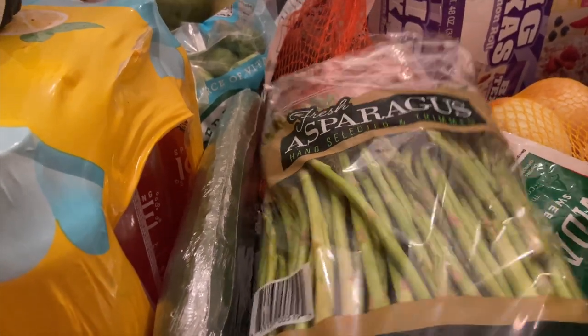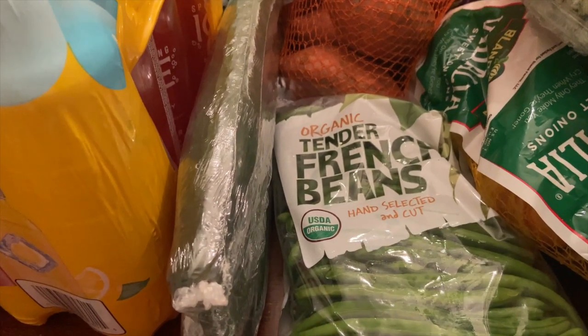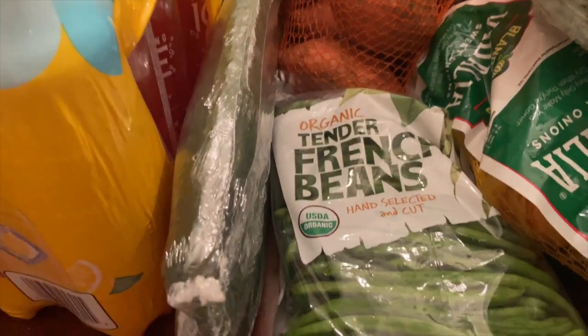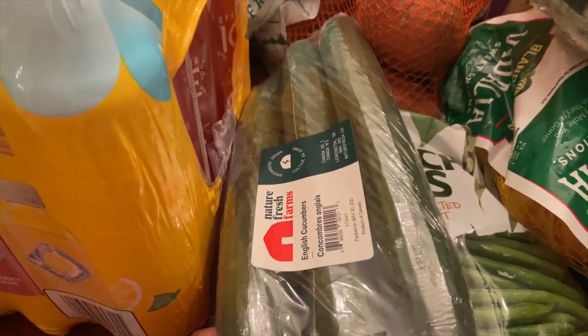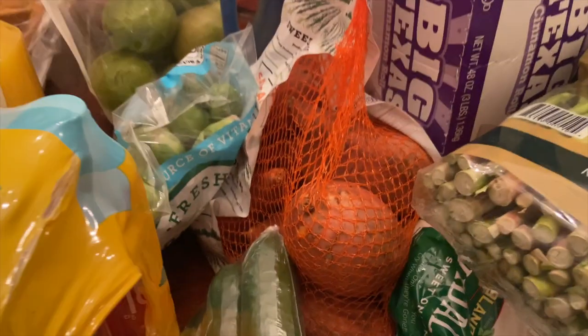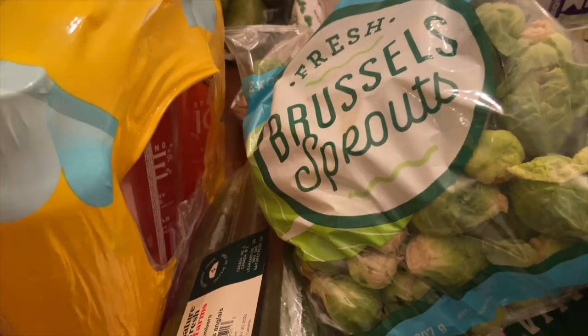I picked up some asparagus to make in the oven this week, and these tender French beans as a side with one of our meals. We were out of cucumbers so I grabbed a pack of English cucumbers — comes three in a pack. I also got some sweet potatoes and Brussels sprouts. We love Brussels sprouts roasted in the oven with bacon and onions, well seasoned — so good.